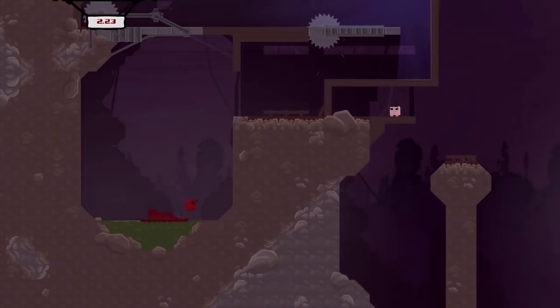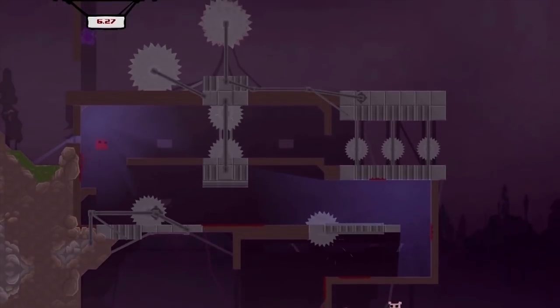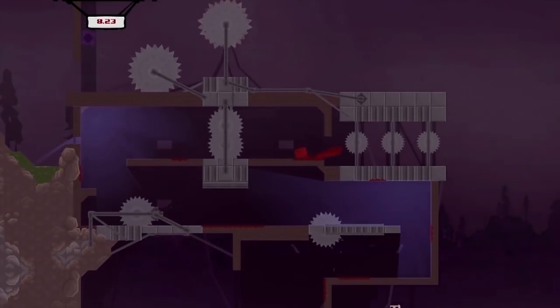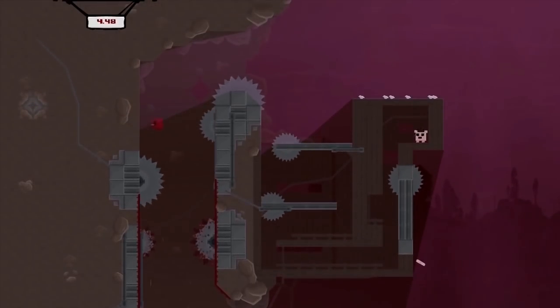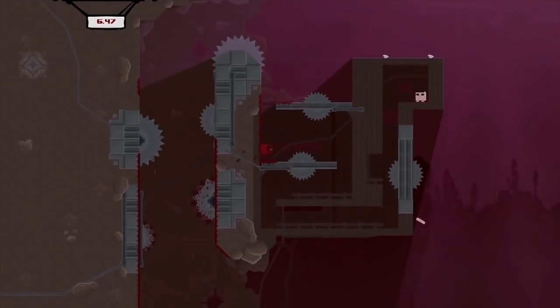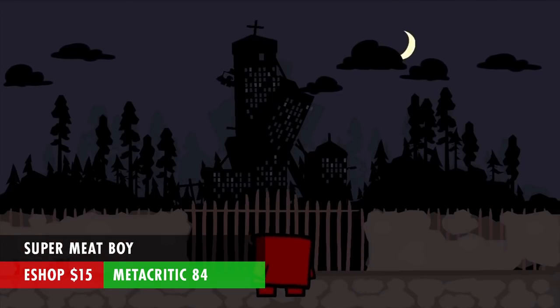Super Meat Boy is exactly the type of game I like playing on the Switch. It's a 2D platformer known for being brutally hard, but honestly I don't think it is — you just die a lot. The levels are small, so it's fine. It's an oldie by now, but now we have it on the Switch. I'd recommend checking this out before its successor Super Meat Boy Forever comes out later this year. Super Meat Boy is $15 and has a Metacritic score of 84.